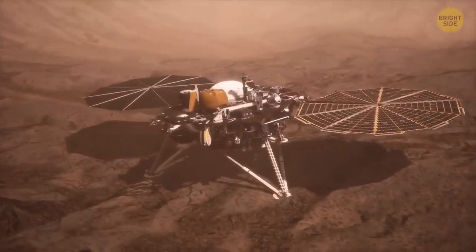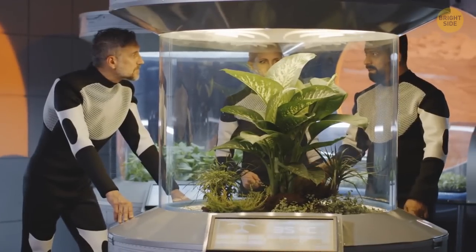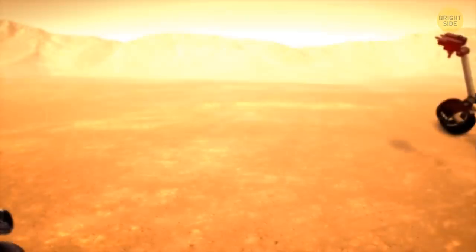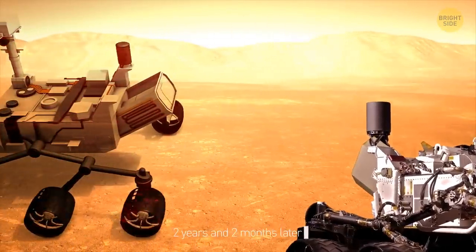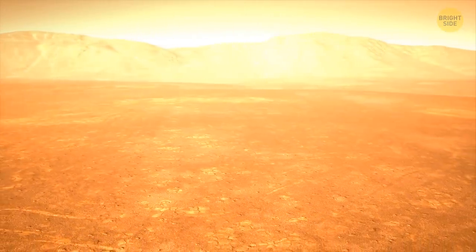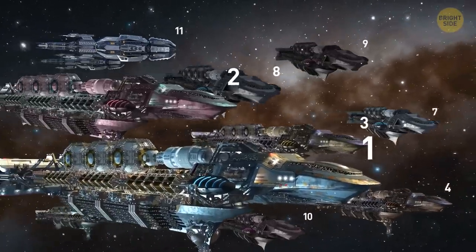Another group of rovers works to turn the surface of Mars into a landing zone for the next colonization step. By this time, the robotic population of Mars has been working for two years and two months, and people on Earth have been waiting for a new flight window. This time, not five but twelve spaceships are coming to Mars.